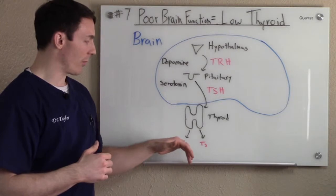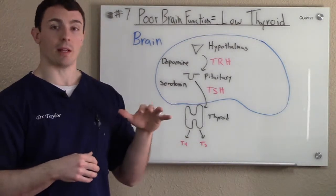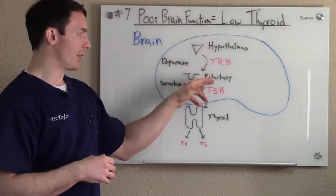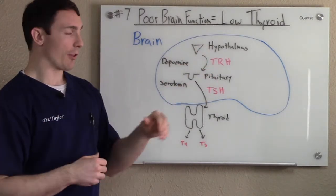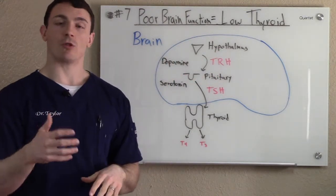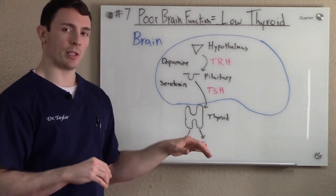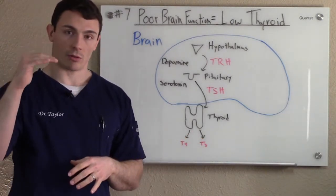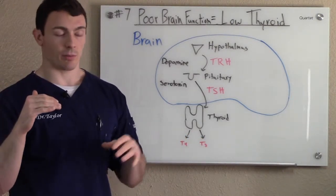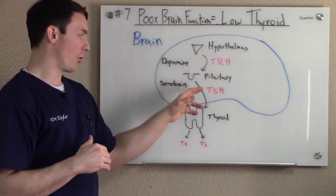T4 is the inactive hormone, T3 is the active hormone. So how does brain function play into that? The hypothalamus and the pituitary are both in the brain. The starting point is the hypothalamus, and the hypothalamus has a place in it called the paraventricular neurons. These paraventricular neurons are sensitive to T4 or T3. When T4 and T3 levels start to come down, the paraventricular nucleus will release thyrotropin-releasing hormone, which starts this whole cascade.